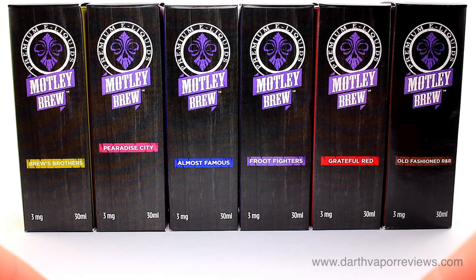Hi everybody, hope you're doing great. Today I'll be reviewing the entire line of e-liquid from Motley Brew.